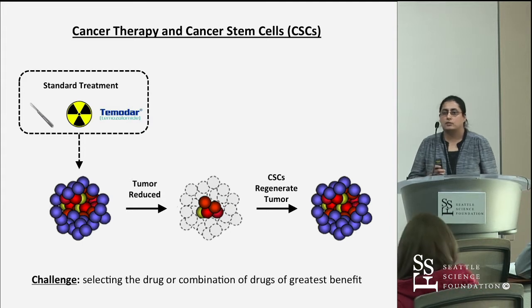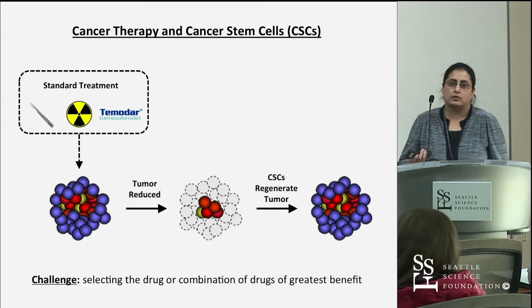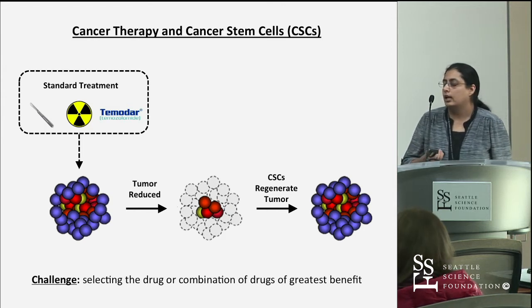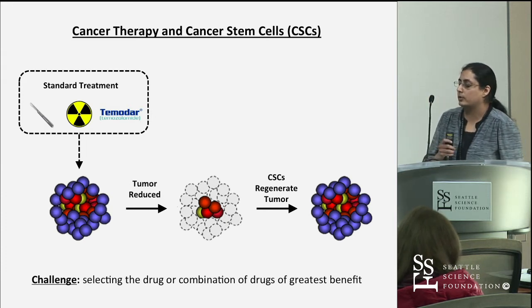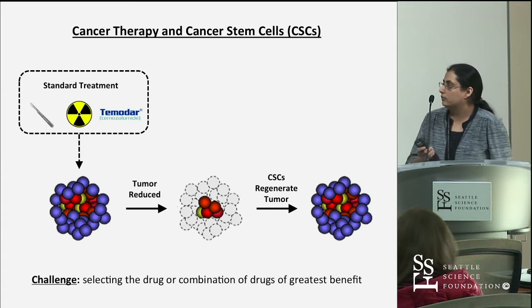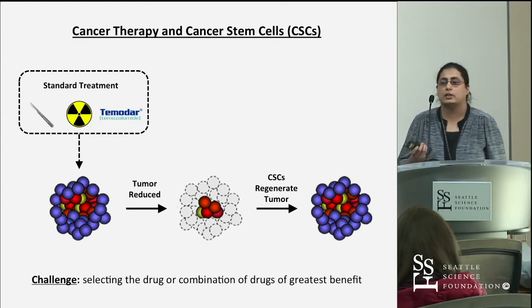As we've heard already this morning, why are we interested in cancer stem cells or tumor-initiating cells? It's because they're believed to be the cell population that's resistant to standard therapy. GBM patients receive their standard treatment, usually do better for a while, and then the tumors grow back — thought to be because stem cell-like cells persist within the tumor, causing regrowth. The real challenge is selecting the drug or combination of drugs that will be most beneficial to a particular patient.